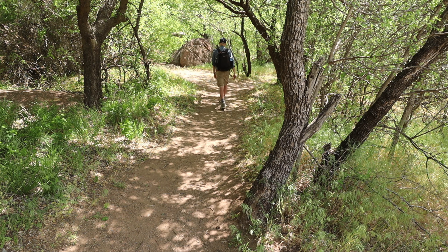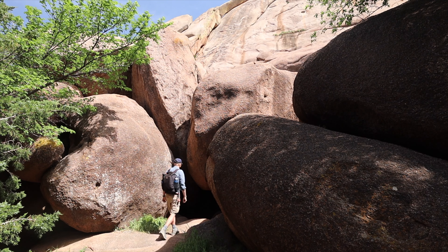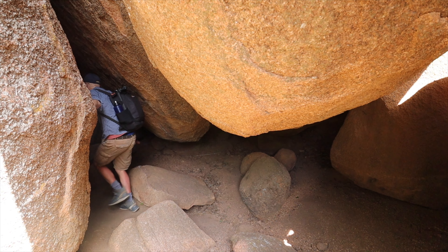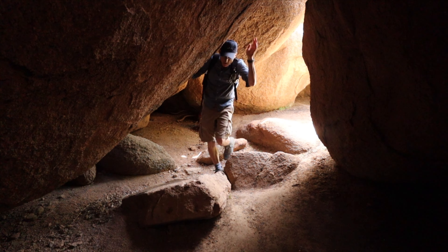Alright, we've got some boulders we can get into here. This definitely reminds me of the boulder field over at Wichita Mountain. Look at the chunks of granite — absolutely crazy.